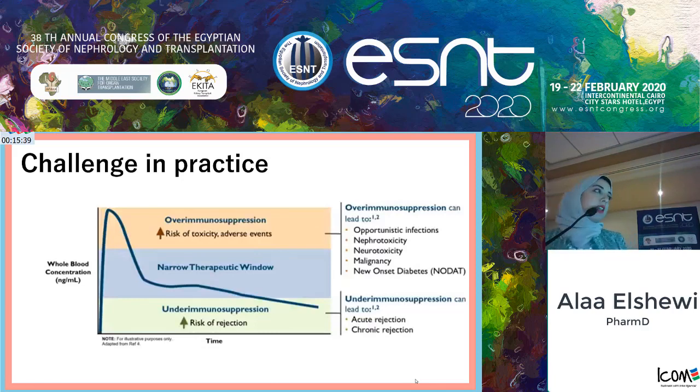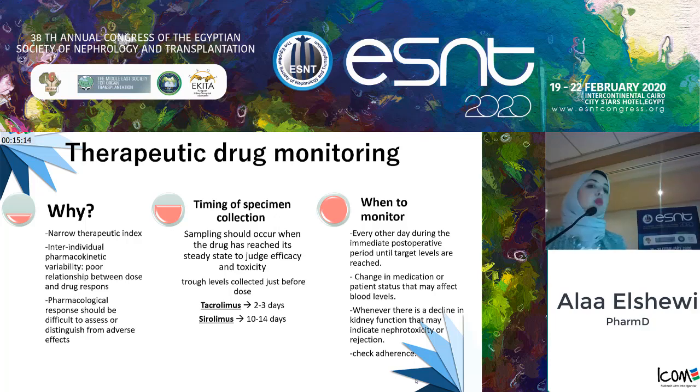The challenge we face in clinical practice is maintaining doses of immunosuppressive agents within the therapeutic window. High drug levels cause over-immunosuppression, leading to opportunistic infections and increased risk of toxicity such as nephrotoxicity and neurotoxicity. Low levels cause under-immunosuppression and increase both acute and chronic rejection. As clinical pharmacists, we therefore utilize therapeutic drug monitoring.